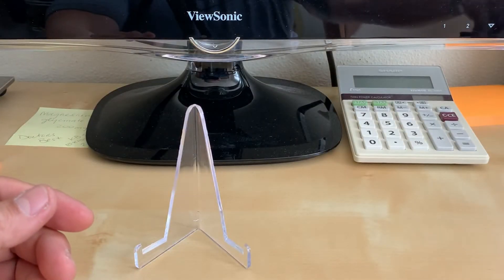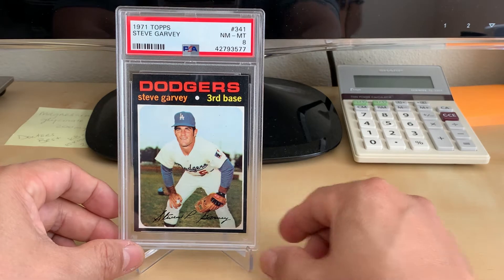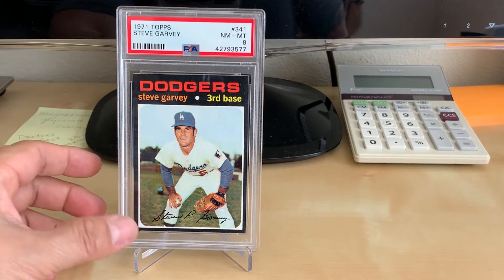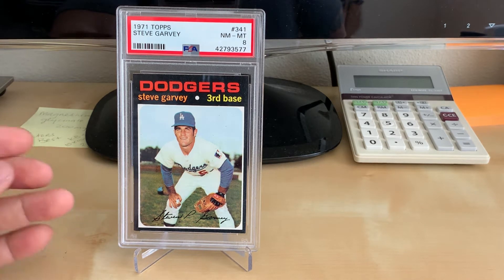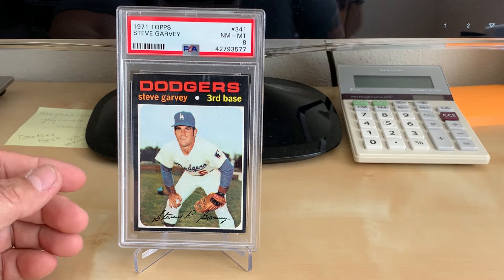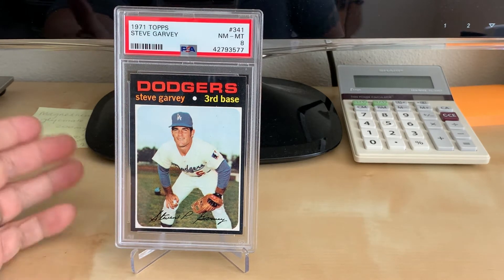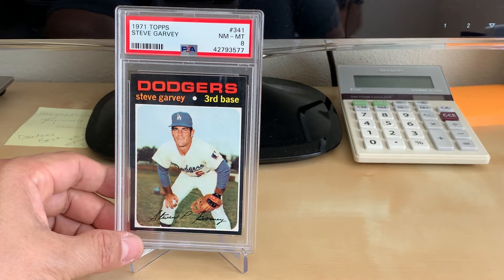Going vintage again — this is a '71 Topps Steve Garvey rookie in a PSA 8. I used to go to Dodger games with my grandfather when Steve Garvey, Ron Cey, and Fernando Valenzuela used to play. I've been trying to get a PSA 8 '71 Topps for a while — any '71 Topps in a PSA 8. But I kept losing auctions on Bert Blyleven rookies, Frank Robinson, Reggie Jackson, Roberto Clemente, and I was just getting tired of it. So I was shopping around for '71 Topps PSA 8s, and on PWCC I actually saw the Steve Garvey rookie, which really looked good, in a PSA 8.